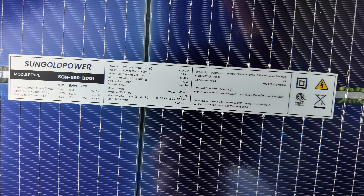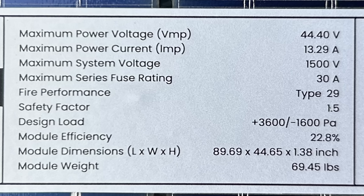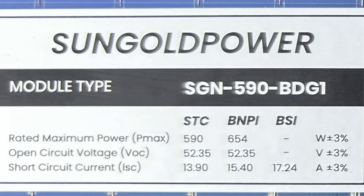Here's the spec sheet. We have a Vmp of 44.40 volts, an Imp of 13.29 amps, a max system voltage of 1500 volts, and a maximum series fuse rating of 30 amps. Fire performance type 29, safety factor 1.5, and efficiency is 22.8 percent. The official dimensions are on the sticker and it weighs 69.45 pounds.